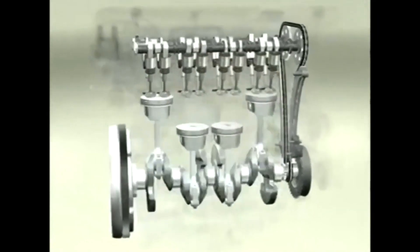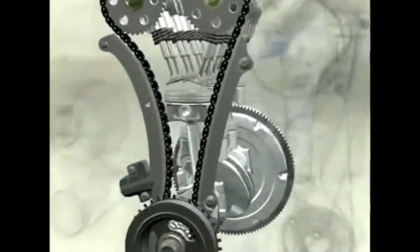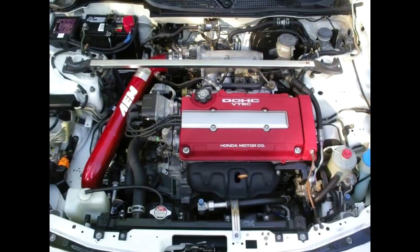Inline engines come in different cylinder configurations, including inline two, inline four, inline six, and even inline eight. Each configuration refers to the number of cylinders in the engine and provides different performance characteristics and levels of power. One significant advantage of the inline engine design is its compact size and simplicity.